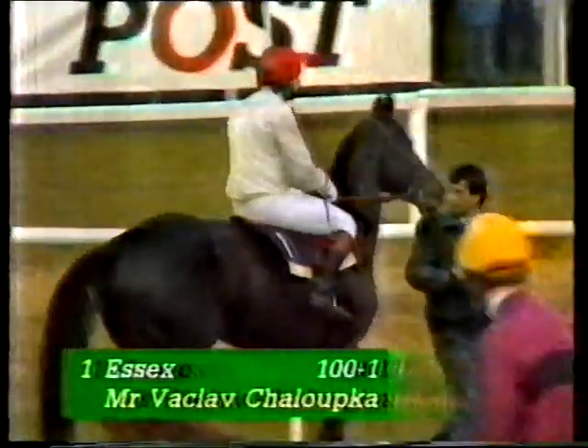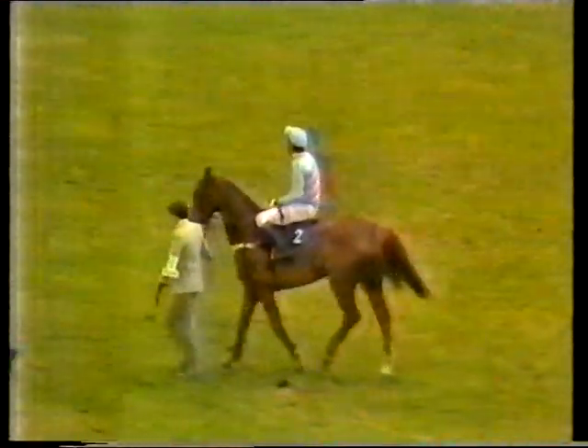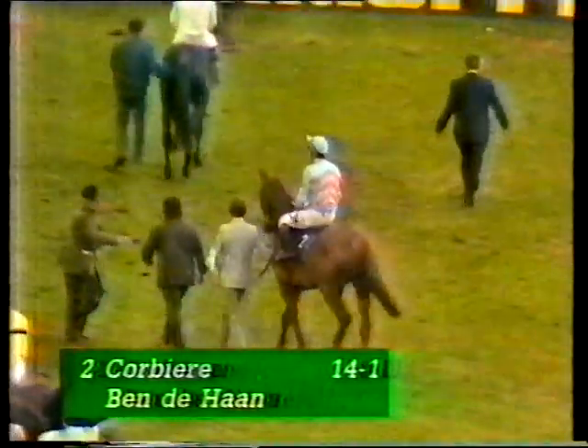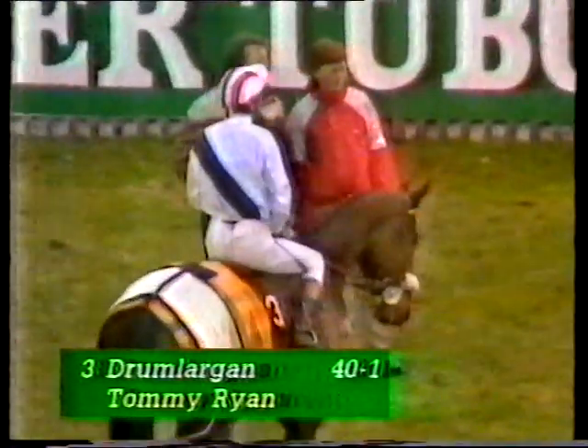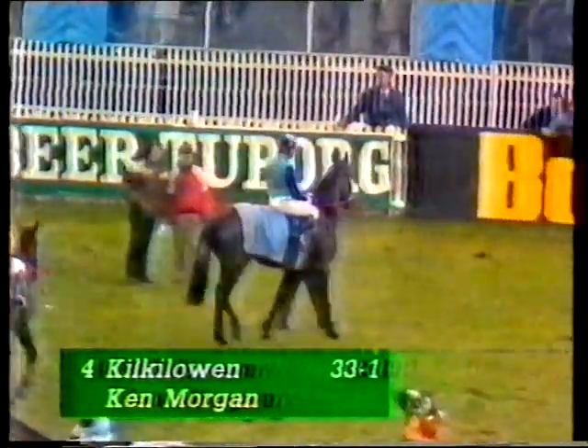And by golly, people do get excited! The Hungarian-bred Essex here from Czechoslovakia — Václav Cholupka. He'll certainly be up to it, but he's got a daunting task with 12 stone. He's ridden in the event 14 times. Corbiere, number two — Ben de Haan, already a winner and third the last two years, 14 to 1 at the moment. Drumlargan will be after him — broke a blood vessel last year, Tommy Ryan in the saddle, 40 to 1. Following him will be Kilkilowen — stamina doubts, ridden by Ken Morgan, his first ride in the race, 33 to 1, trained by Jim Dreaper.